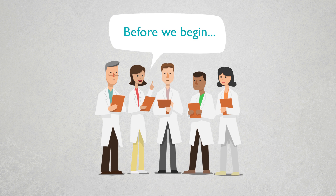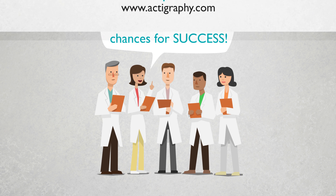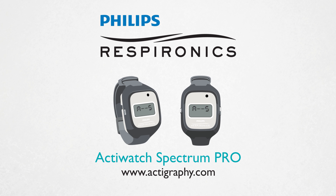Before you design your next pain protocol, maximize your chances for success. Visit our website for more information, and contact us to discover how to use the ActiWatch Spectrum Pro to help increase the effectiveness of your studies.